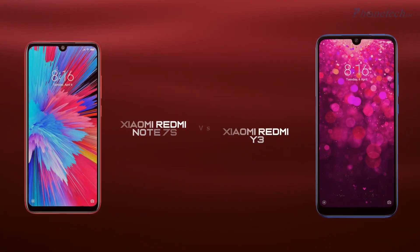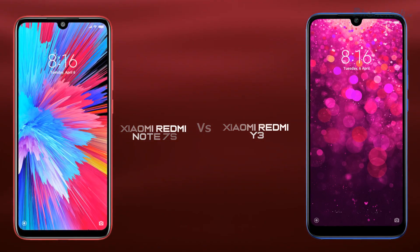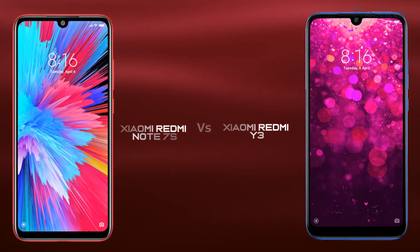Hi guys, welcome to Phonetech. Xiaomi has launched new smartphones, Redmi Note 7S and Redmi Y3. Let's see the specifications.